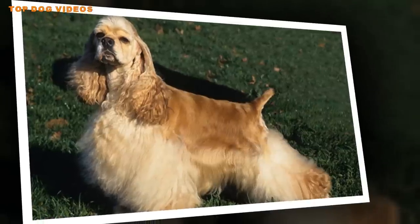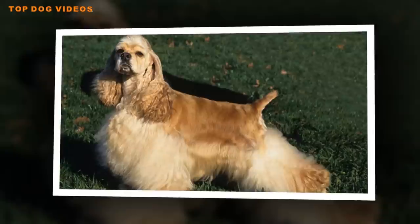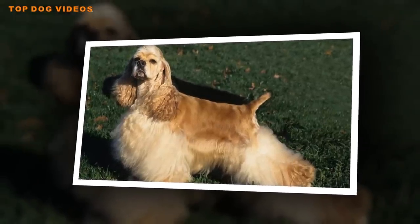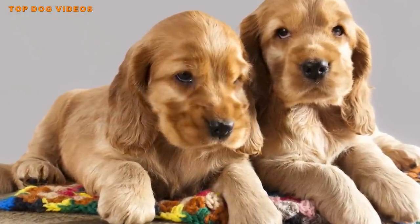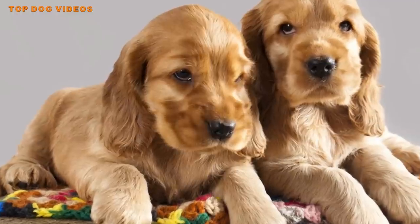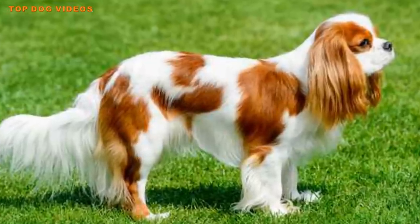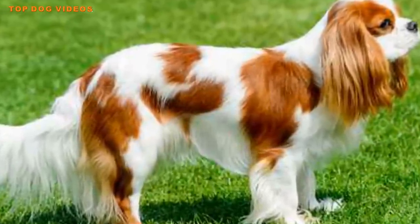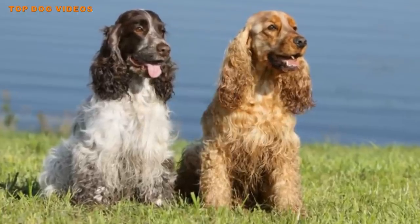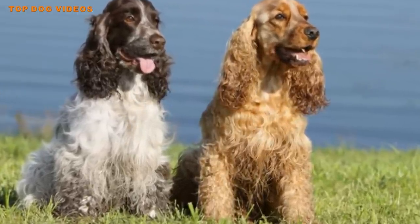Once you get your puppy home, begin the socialization process immediately. Even without a propensity for rage syndrome, a poorly socialized Cocker Spaniel can become aggressive. A well-socialized Cocker Spaniel from a good breeder can still be protective. Cockers are also good with other animals if introduced early on, and gentle with children.